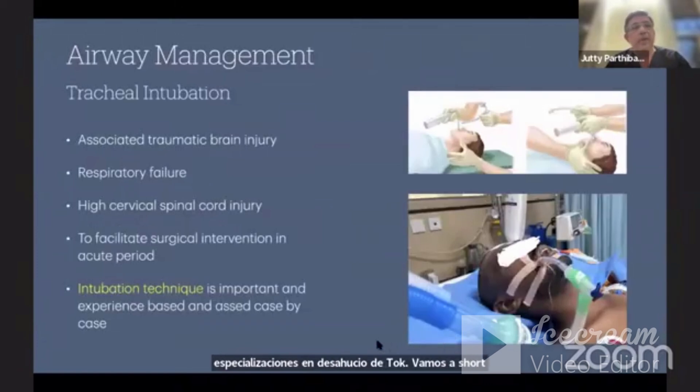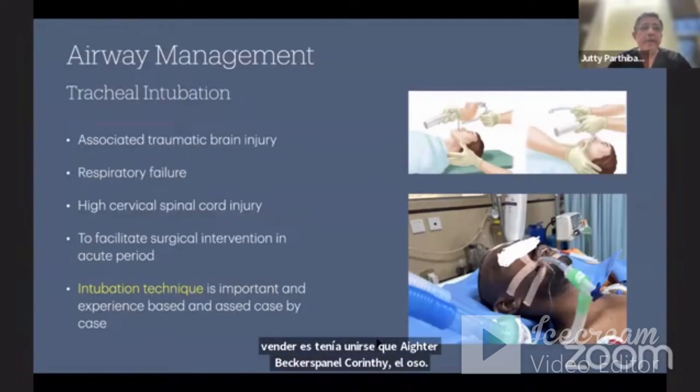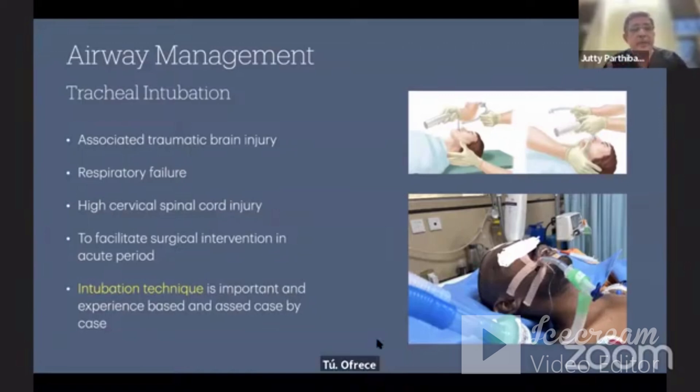The most important thing is airway management with tracheal intubation, which is very important for all spinal cord injury patients, particularly when associated with brain injury. When there is respiratory failure expected, tracheal intubation is needed — especially in high cervical spinal cord injury and to facilitate surgical intervention in the acute period. Tracheal intubation must be done as early as possible.